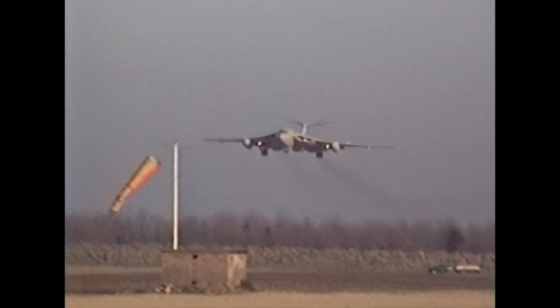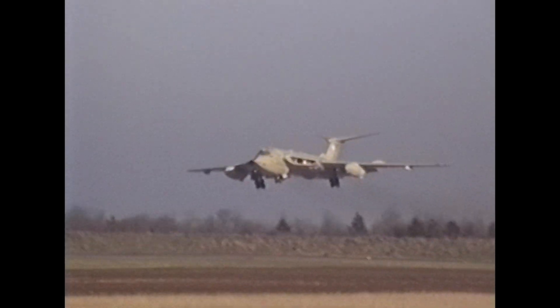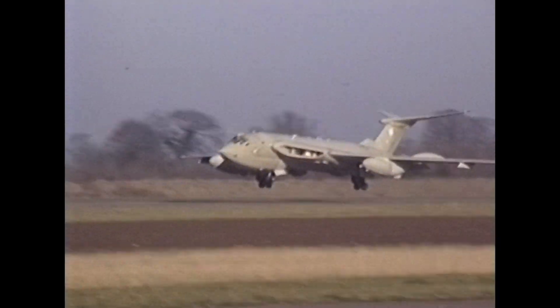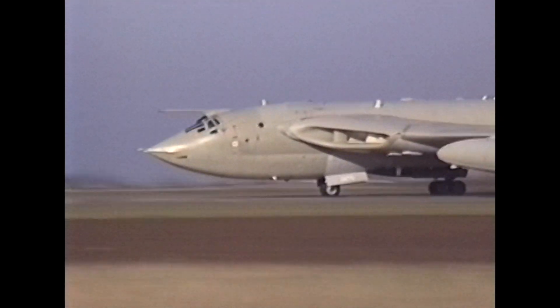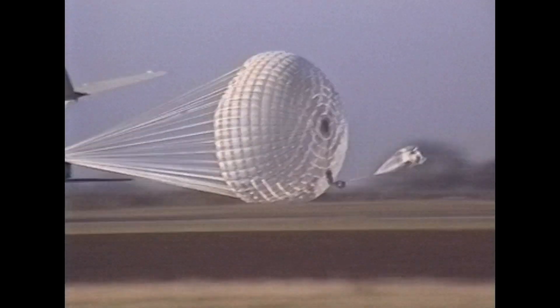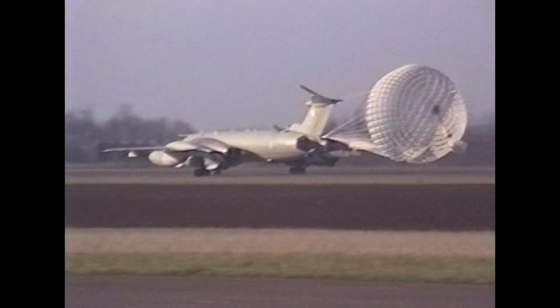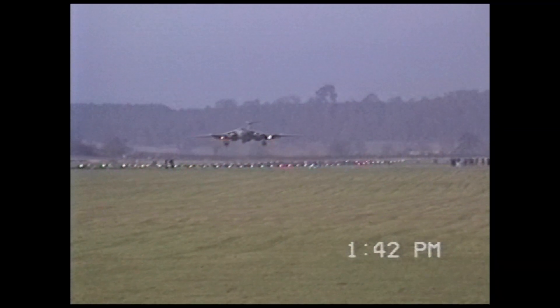Despite retirement from active service, some Victor aircraft have been preserved in museums, allowing aviation enthusiasts to appreciate this iconic Cold War era bomber. In terms of specifications, the Victor had a maximum speed of approximately 645 miles per hour, a cruising speed of around 555 miles per hour, a wingspan of approximately 110 feet, and an overall length of 114 feet.